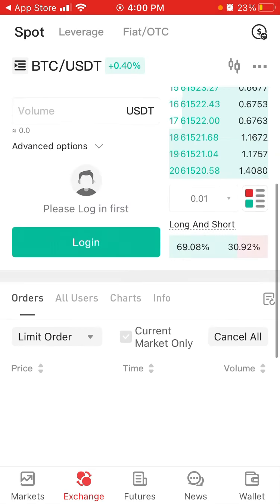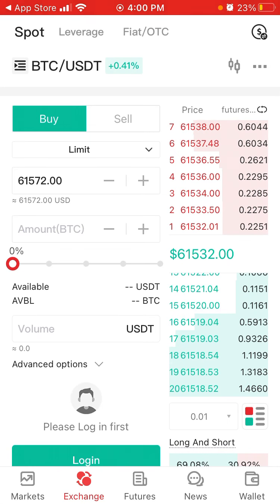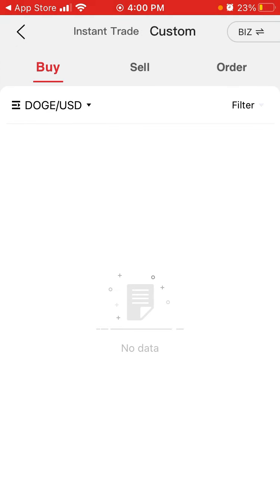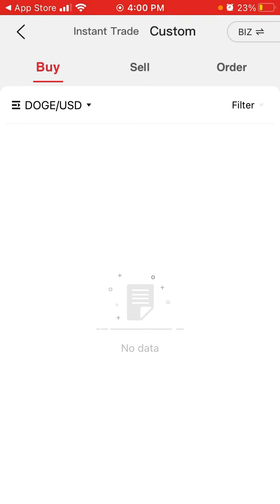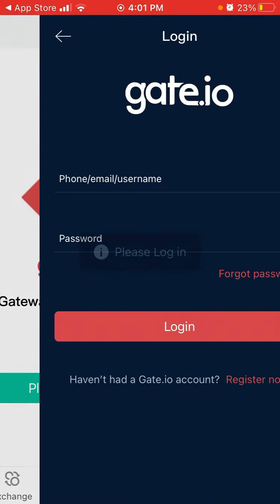Here is a market overview. If I want to exchange it — I still need to create an account obviously to do all of that. There is also leverage trading and an instant trade buy option.